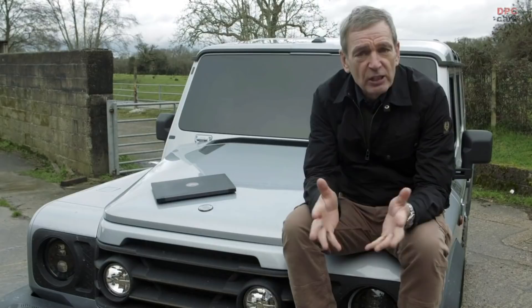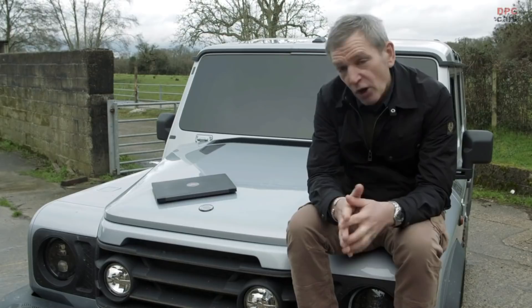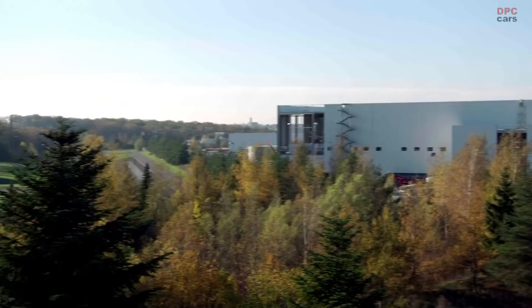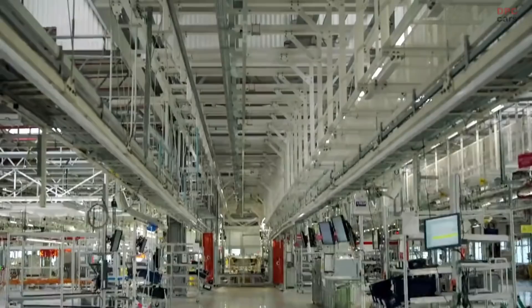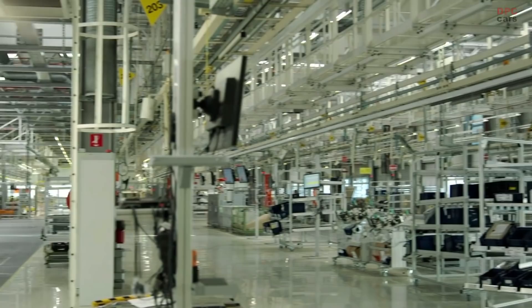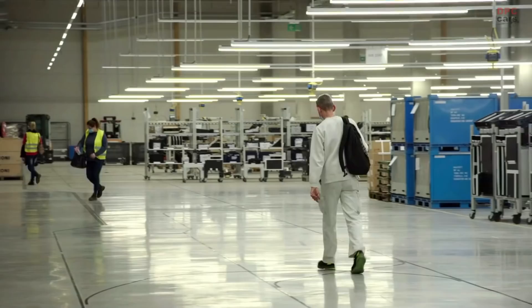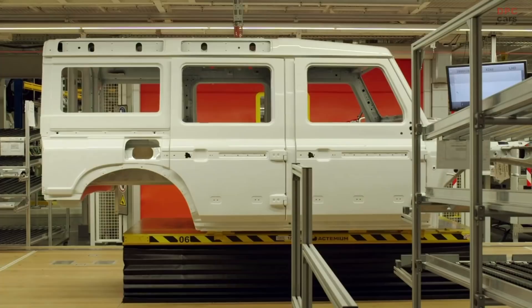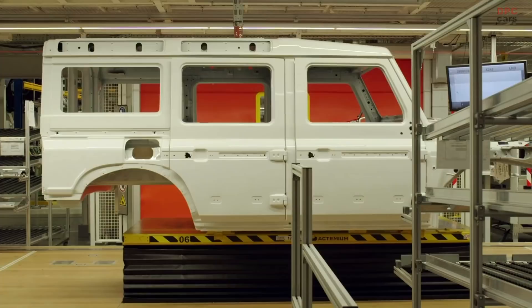INEOS Automotive has bought a manufacturing site in Hambach, and it will be the home of the Grenadier. It's a massive facility — one of the most advanced vehicle assembly plants anywhere in the world, thanks to the 500 million euros invested in it by Mercedes-Benz. Packed with state-of-the-art technology, it comes with a highly skilled team all trained to Mercedes' exacting standards. The fully fitted factory just needs repurposing and reprogramming to build Grenadiers.